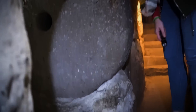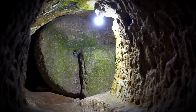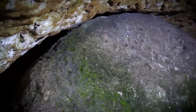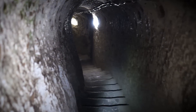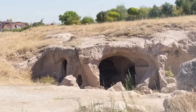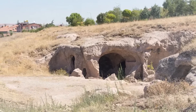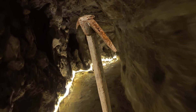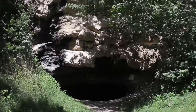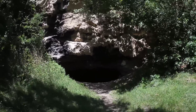Perhaps what stands out most about Derinkuyu are its defensive features. Massive stone doors could be rolled across passages to seal off the city, transforming it into a fortress at a moment's notice. The corridors, intentionally narrow, were designed to thwart large groups of invaders, allowing defenders to control movement throughout the city effectively. Moreover, the hidden entrances and exits — some connected to the surface by miles-long tunnels — speak volumes about the strategic planning that went into safeguarding the city. These secret passages allowed for stealthy entrances and exits, crucial for gathering intelligence or making escapes during sieges.